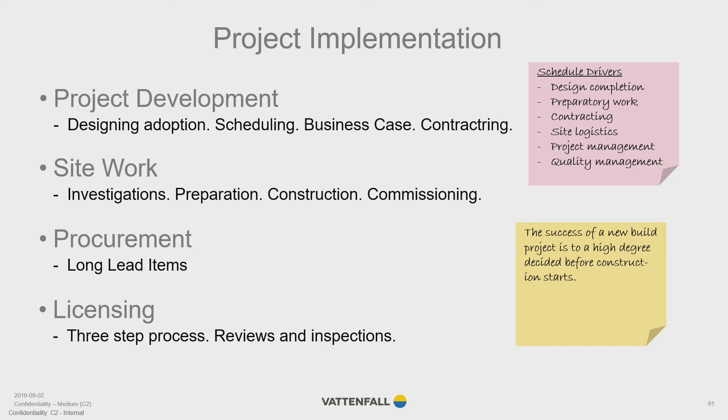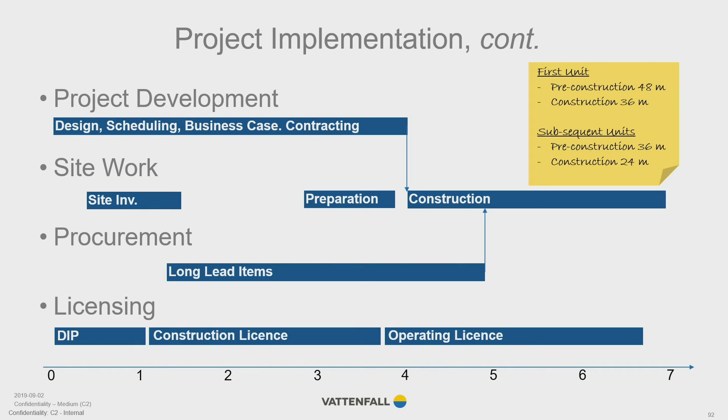This slide gives a hint of the timeline for project implementation in Estonia. The development of the project will take four years, after which the final investment decision can be taken and the contract signed. Site investigations will start early, and procurement of long lead items must start three years prior to construction — driven by the time-consuming manufacturing of the reactor pressure vessel. The actual construction work will take three years for the first unit and two years for each following unit, giving a total project schedule of seven years for the first unit and five years for the following units.